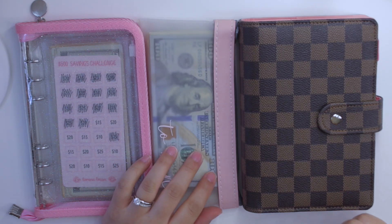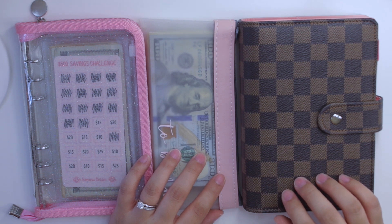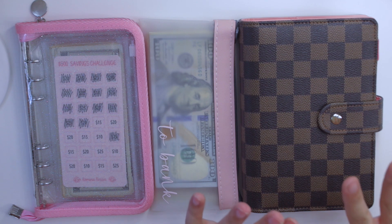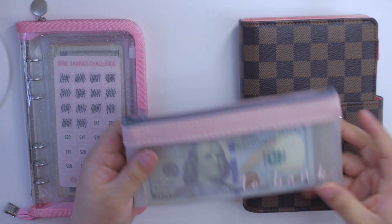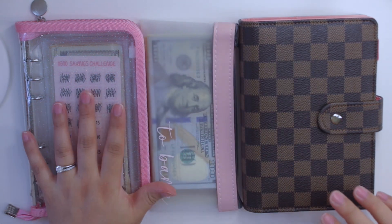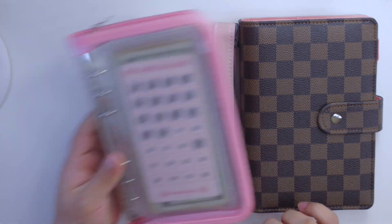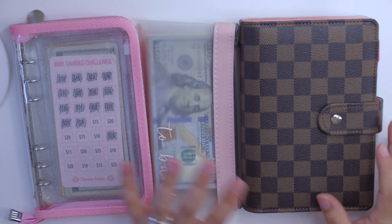Hello guys and welcome back to my channel. Today I am here to film a cash stuffing video with you guys. I have everything that I need here: my everyday budget binder, my little two bank pouch, and my savings challenges slash sinking funds binder, which I will be stuffing today. So I'm all ready to go.